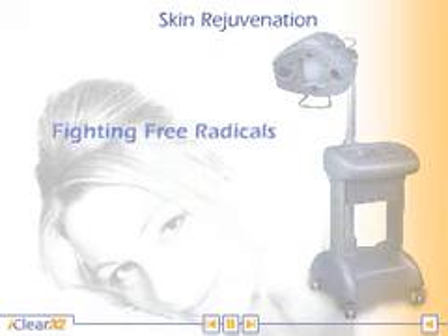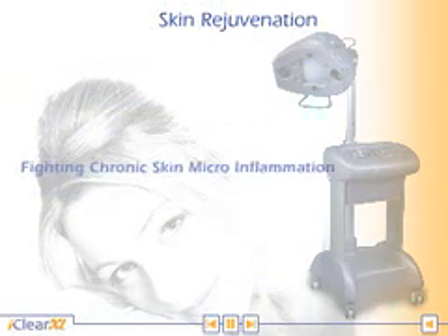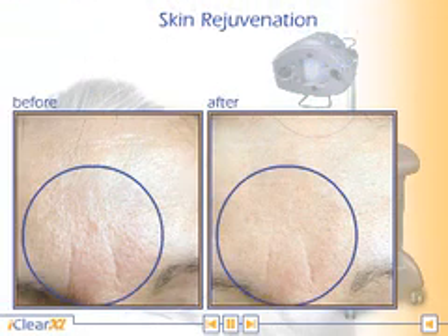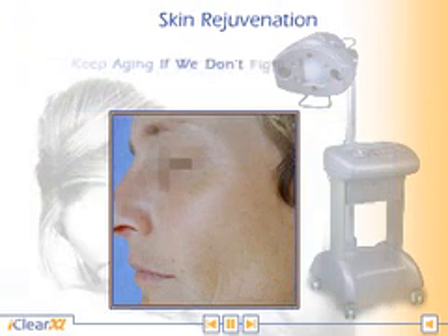Fighting free radicals as well as fighting chronic inflammation of the skin is a prerequisite for the success of any skin rejuvenation program. Skin will keep aging if we don't fight both.